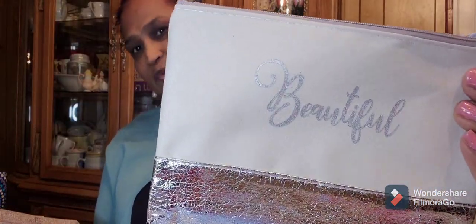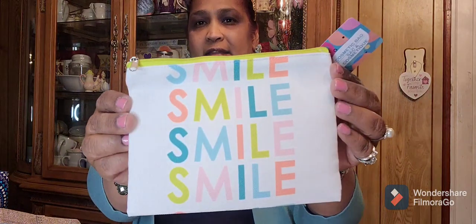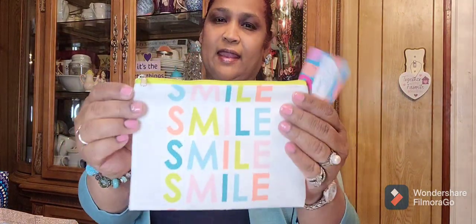And then this one — the one that said 'beautiful.' Really pretty. So I got this. And then I got these that say 'smile.' I think these are so pretty with the bright colors. Smile. That is absolutely gorgeous. And the other one says 'shine.' Really, really pretty.